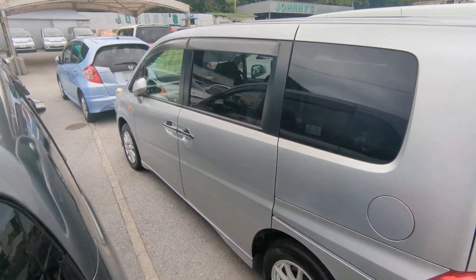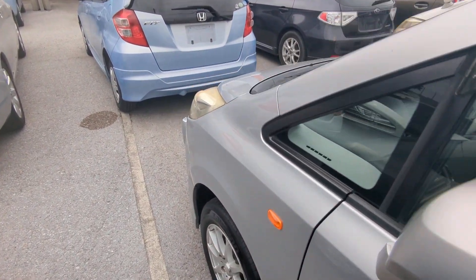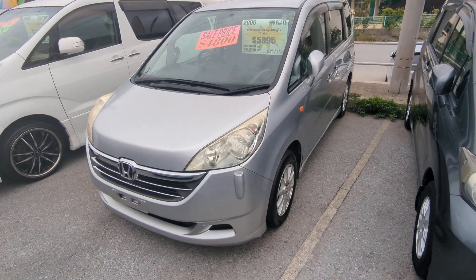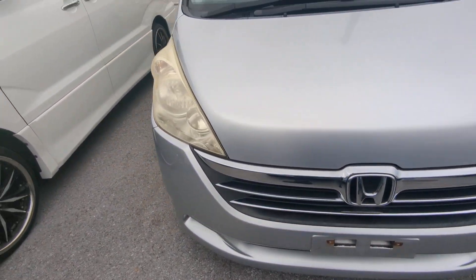This Honda Step Wagon is an 8-passenger vehicle in the 500 series category, so the mid-size category. Road tax per year is going to be 7,500 yen, which is about $55 right now with the current exchange rate. Road tax is due every April-May timeframe, so we're going to take it over for you this year — you won't have to worry about it until next April-May.